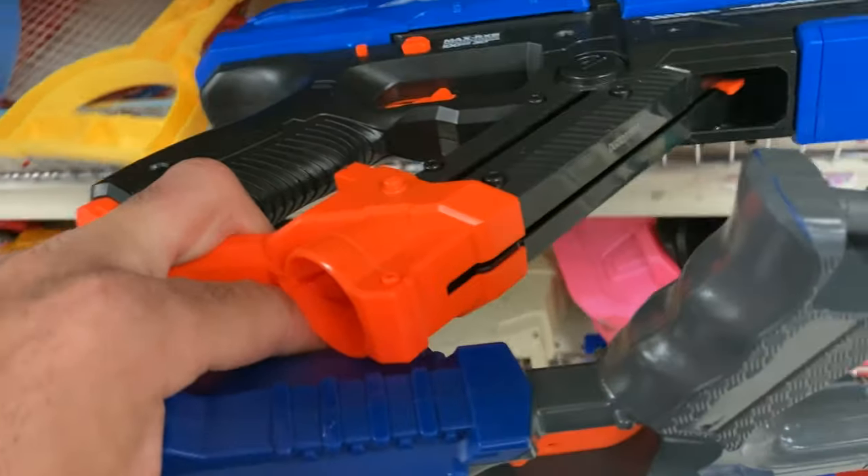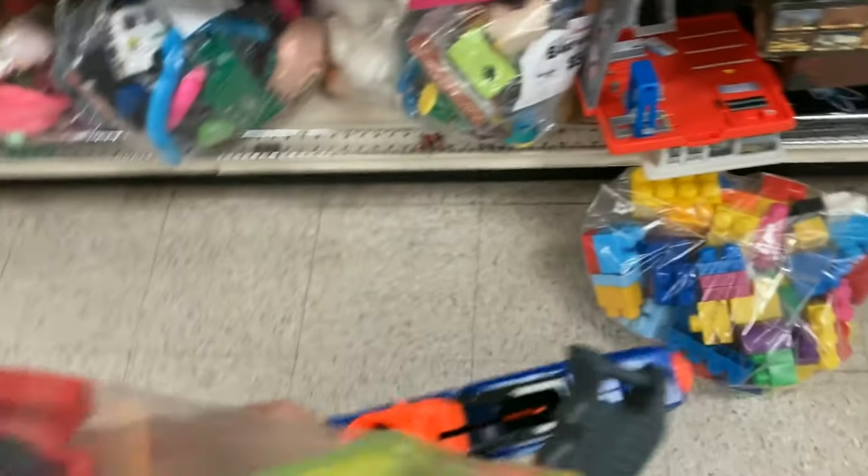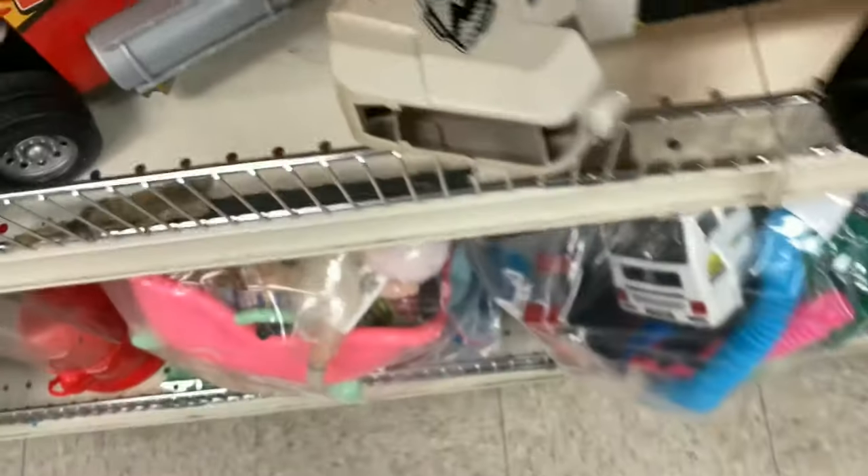I took a look at this N-Strike Long Shot but it's nothing I really needed, so moving on. I had just been to two Goodwills — nada. The third one is the perfect example of why you just can't give up.